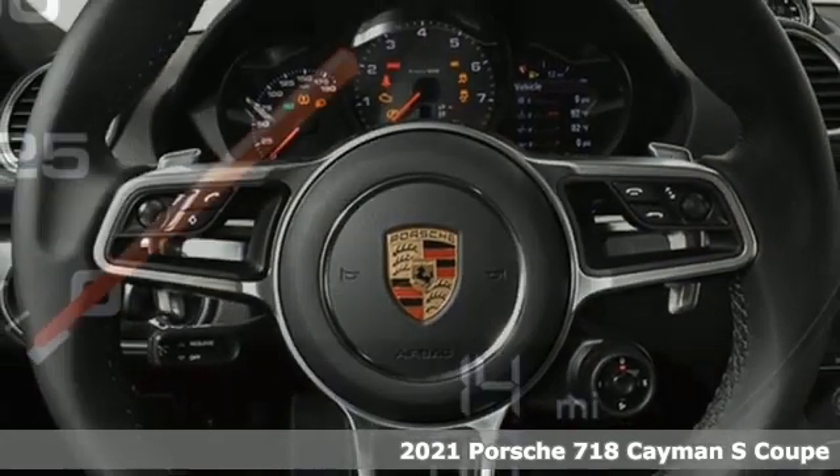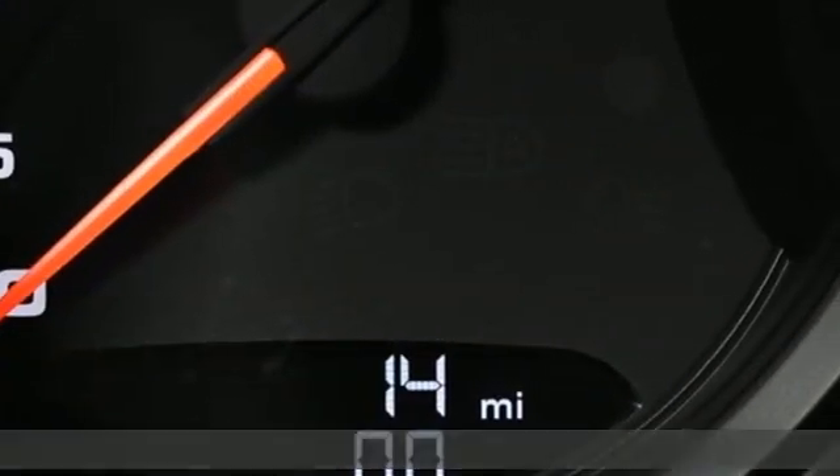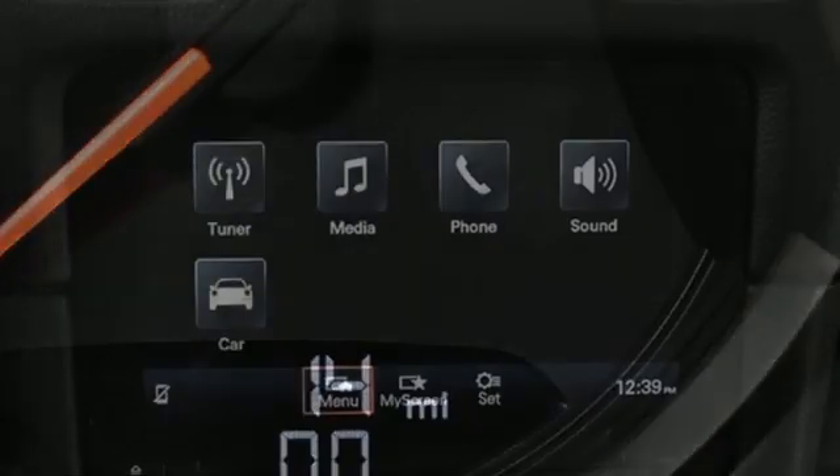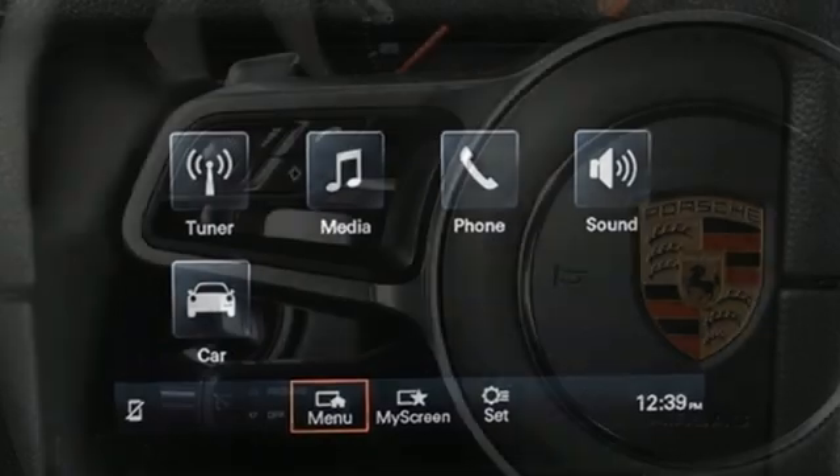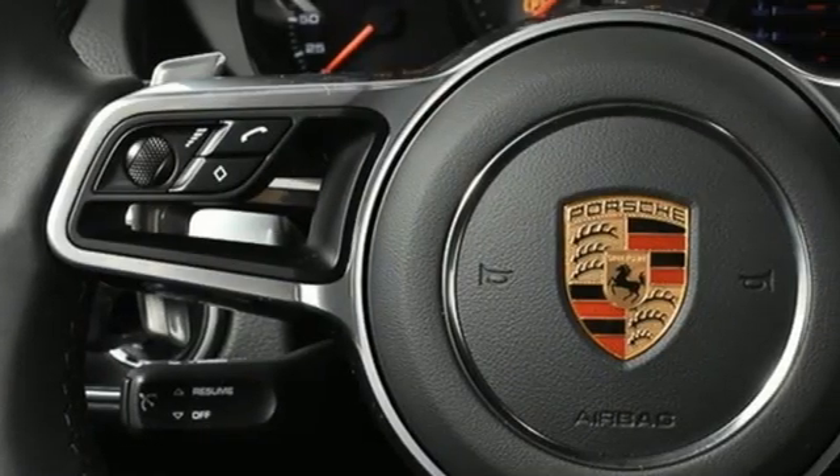And it comes with all the amenities you need: manual transmission, rear wheel drive, engine auto stop-start feature, power rear spoiler, streaming audio, and wireless phone connectivity.